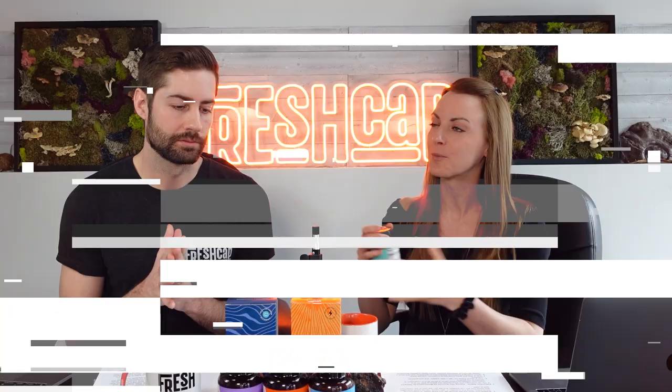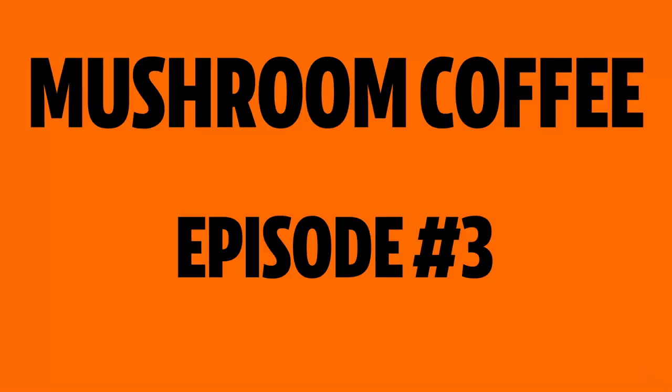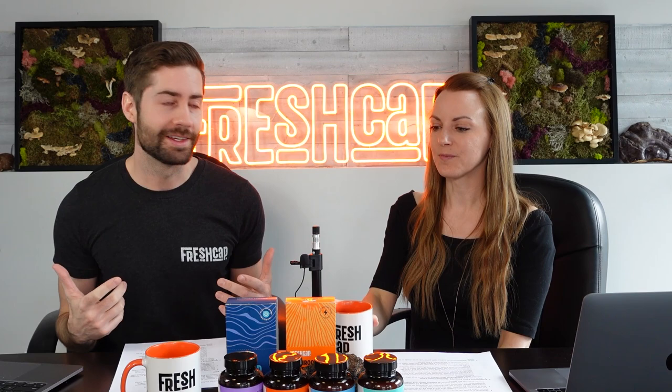Because the mushroom market is so diverse, you might not be getting fruiting body — you might not even be getting a lot of mushroom. So understanding how to read and interpret the label is very important. Welcome back to another episode of Mushroom Coffee, here on YouTube and on Spotify, talking about all things mushrooms and mushroom supplements. It's a way for Tegan and I to connect with the Fresh Cap family and the mushroom community.